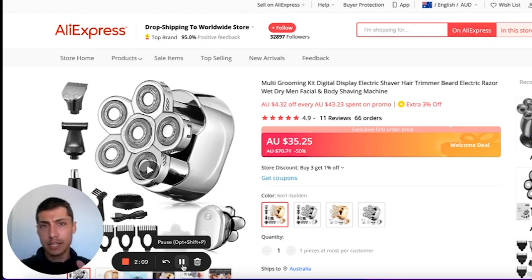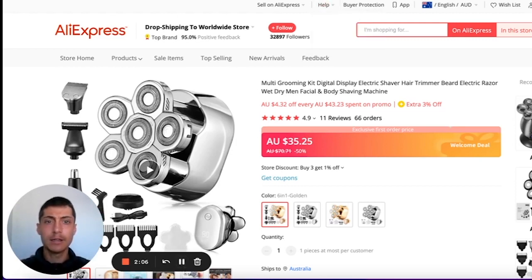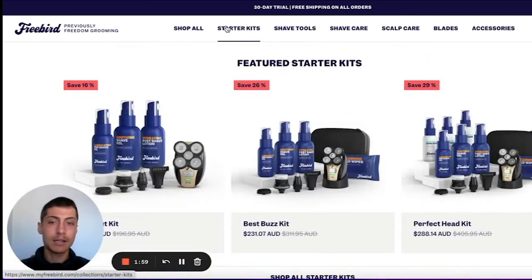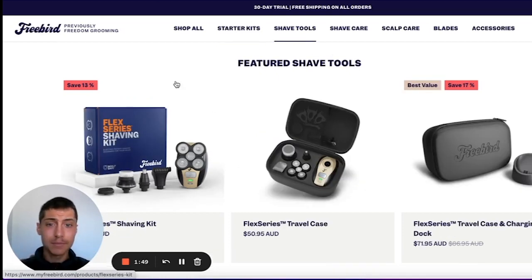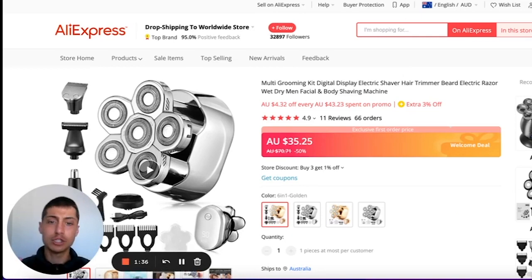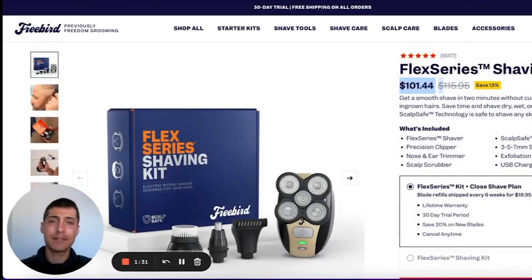Coming in at number seven is this shaving kit, perfect for shaving your head. There's a company that does this really well — they've put the product into bundles, selling related products together to increase average order value. As you can see, they have multiple bundles; clicking on one shows everything included for $101. On AliExpress the product is $35 Australian, so if they were only selling it alone they'd be leaving a lot of money on the table. It makes the scalp clean and healthy.